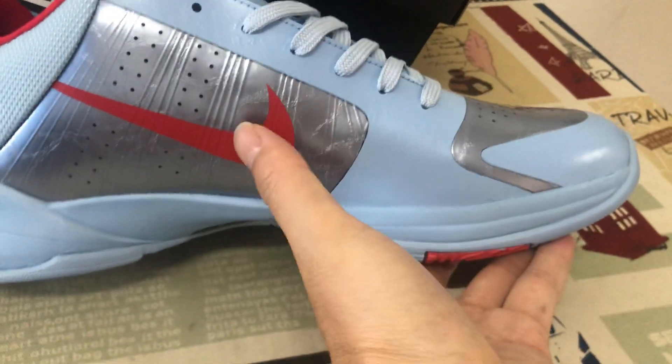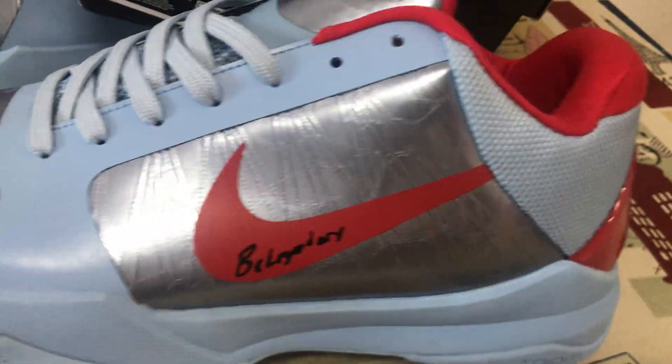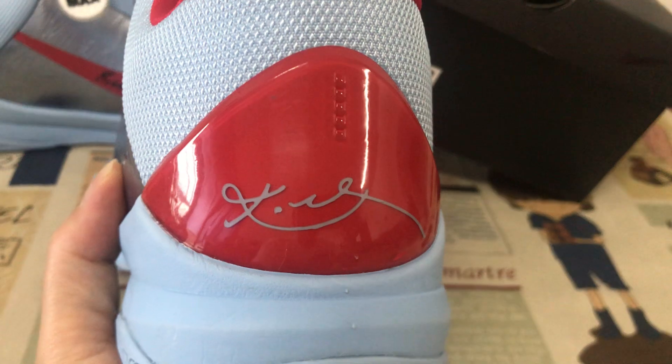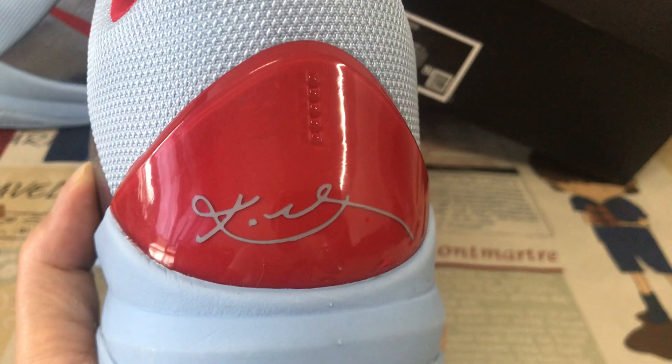The shoes feature blue, red and metallic silver color. The box check is red color and the back TPO is red color with grey coffee signature inside.